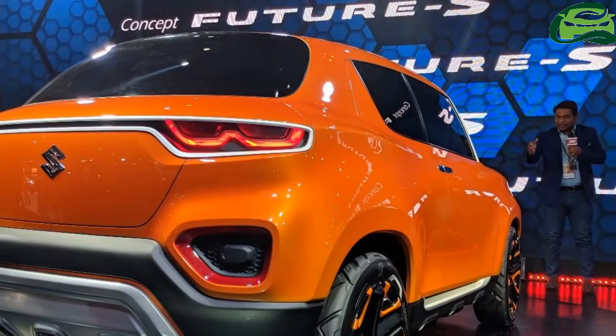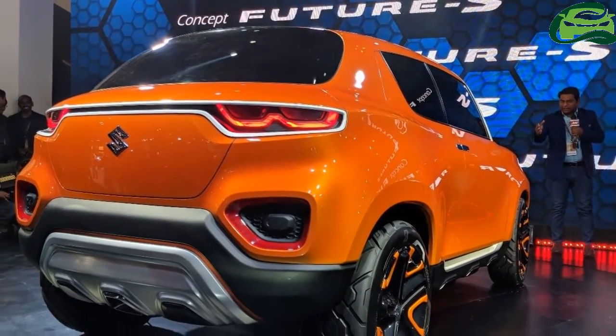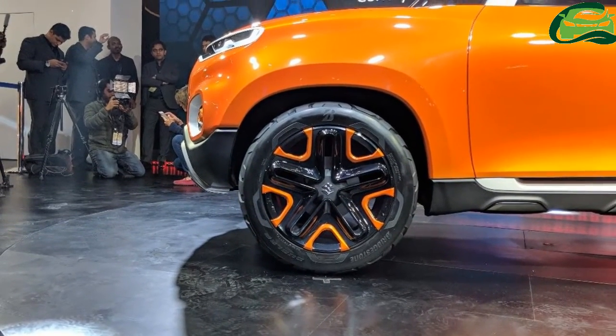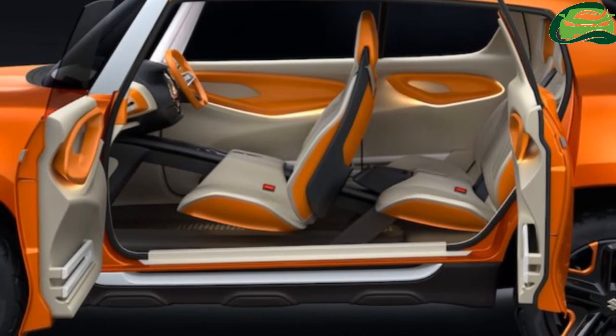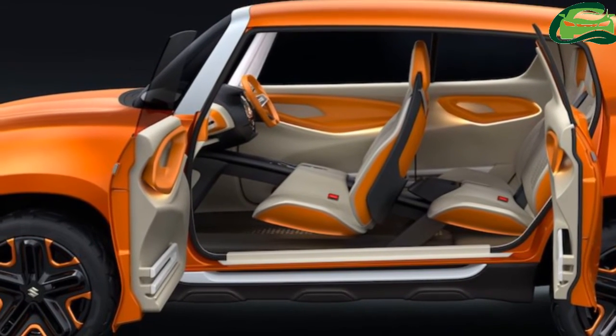The Maruti Futur-S concept is designed in-house by Maruti Suzuki. Its production version will utilize the Heartect platform, making it the smallest model in India to do so, and will compete with the Renault Kwid. It will reportedly go on sale later this year or in early 2019.